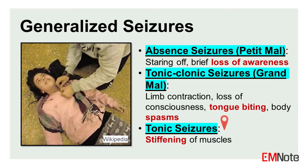Tonic seizures: in this type of seizure, the muscles become stiff and rigid, causing the body to become tense and immobile. Tonic seizures can lead to falls and injuries if not properly managed.